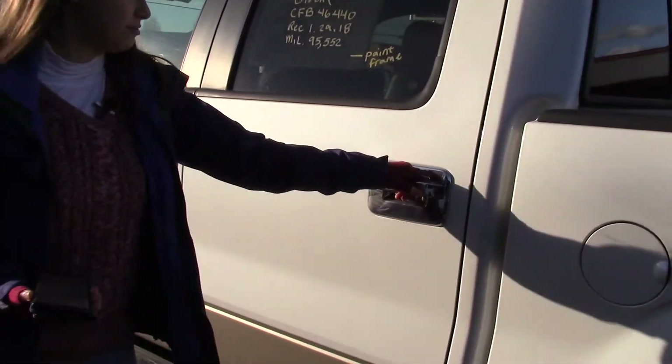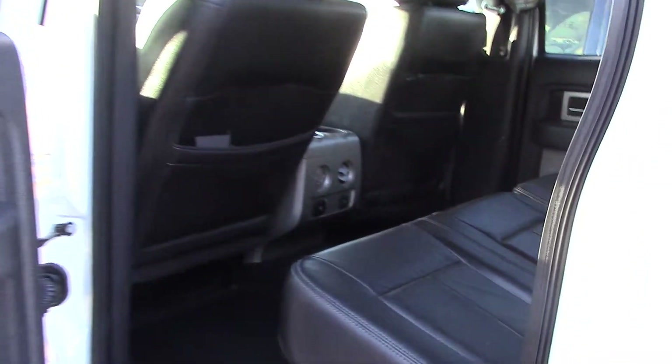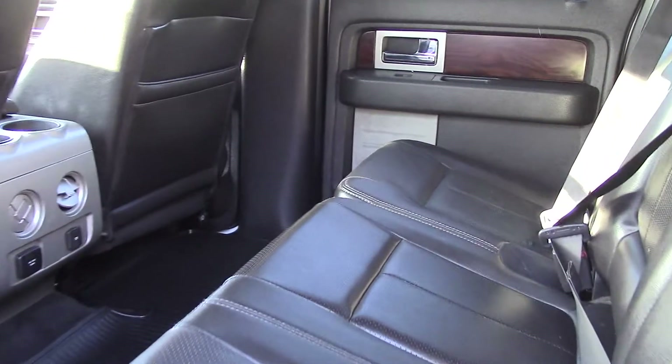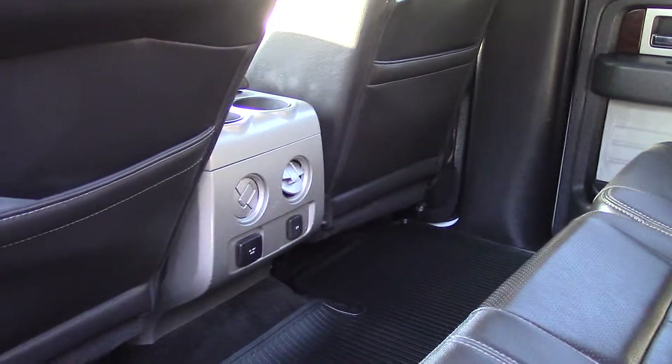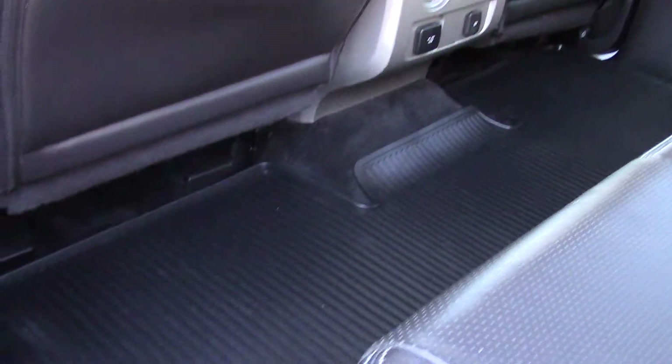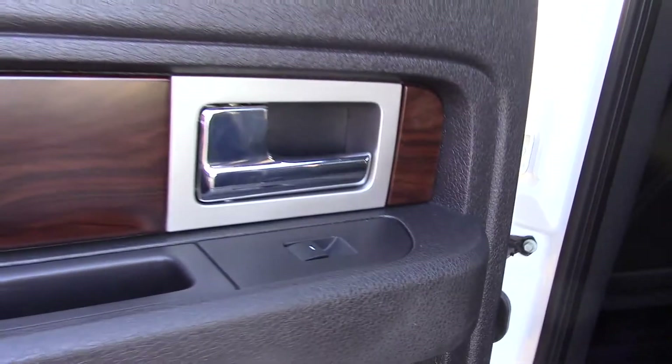First off, four doors — always nice for a truck. You don't have to crawl to get in the back seat, and there's a lot of leg room for the cab of a truck. Look at this. It has a nice rubber liner on the floor as well, with a beautiful wood accent on the door panel, along with storage in the door pockets and rear heat vents.